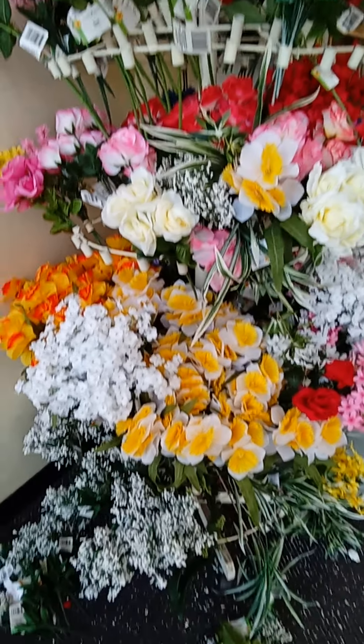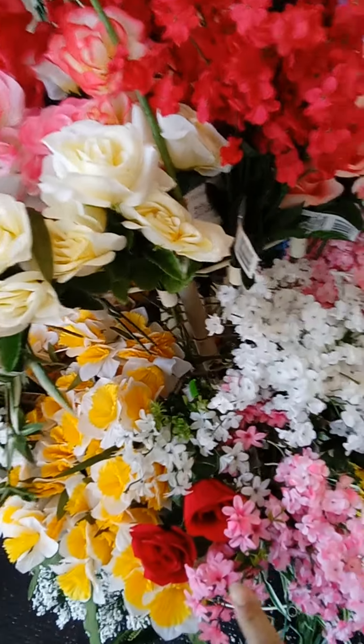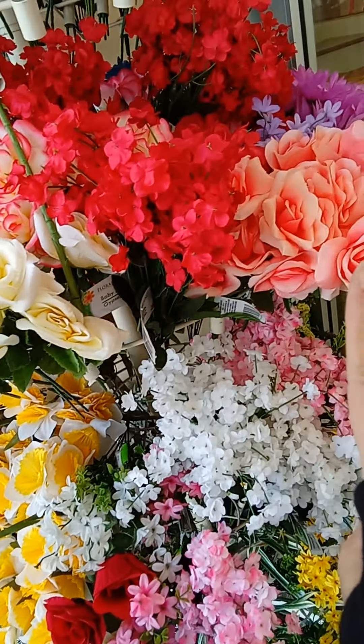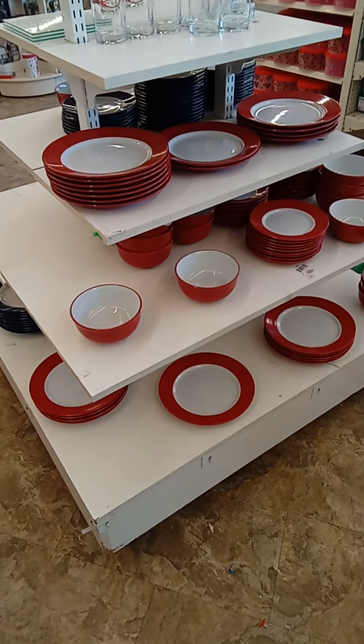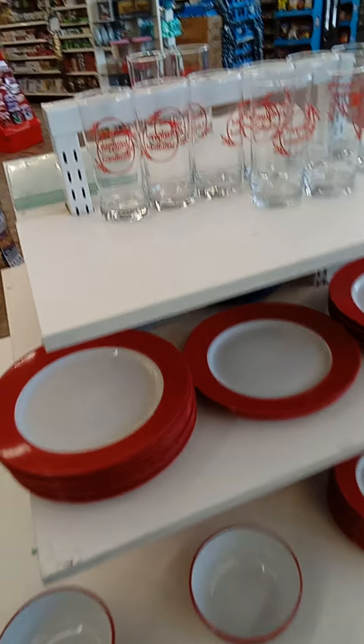I have some flowers here — if you're looking for flowers, these can be used for Valentine's. They're beautiful. They also have Valentine's Day cookware if you're going to have a beautiful dinner with your loved one.